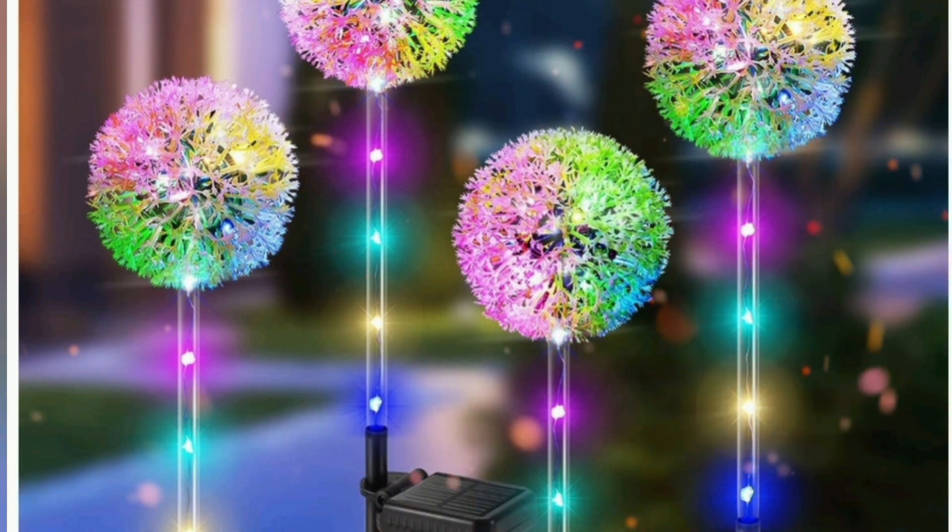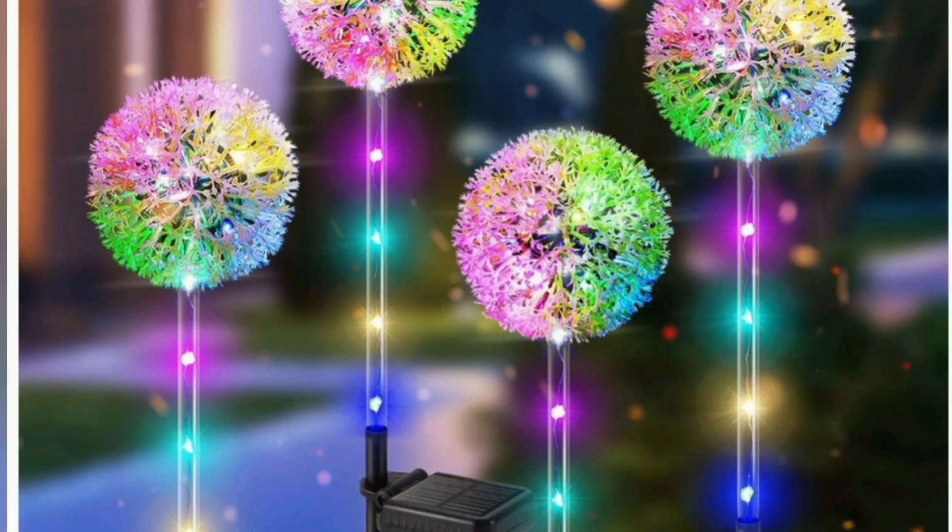Dandelion Solar Garden Lights: transparent stems and flowers of these garden solar lights give off an attractive glow in the dark.